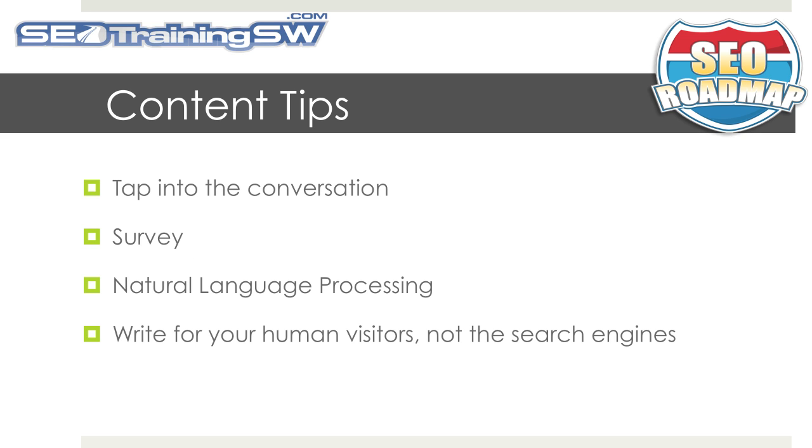Here are some tips for developing great content for your website, and we'll be going into more detail in our upcoming SEO Roadmap video training series. Tap into the conversation — use the power of social media such as Twitter, Facebook, and RSS to discover new opportunities.